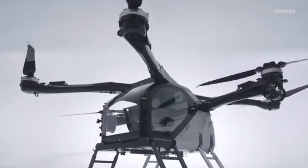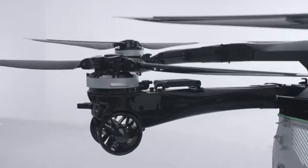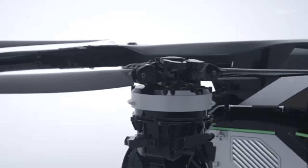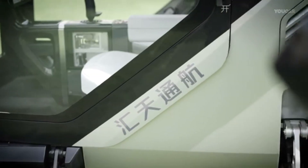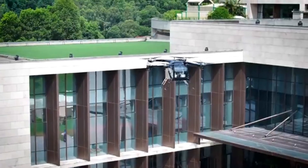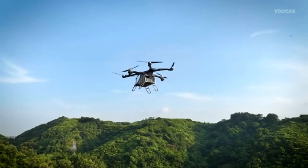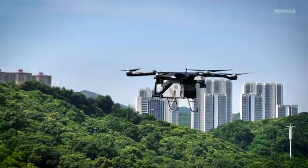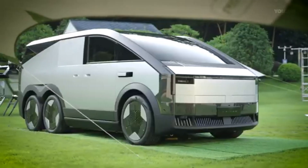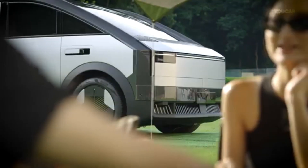On the road, it delivers a smooth and luxurious driving experience, while in the air, powerful engines and state-of-the-art stabilization ensure safe, controlled flight. With a sophisticated interior and sleek design, it redefines personal mobility. The X-Bang Air Oats Flying Car isn't just a futuristic concept — it's a revolutionary leap forward, making everyday travel faster, smarter, and more exciting.